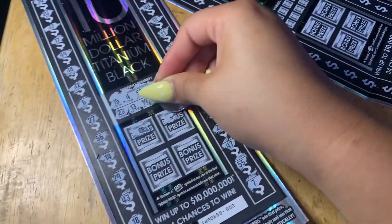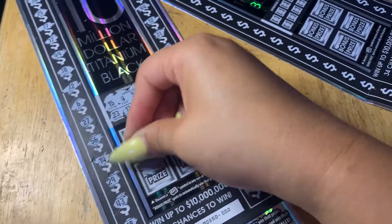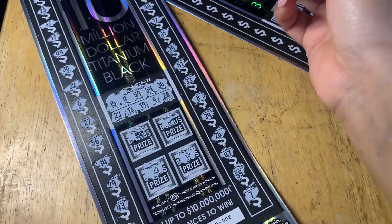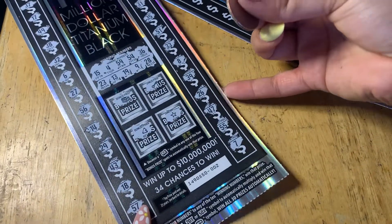We need that money. Come on, money, money, money. Nothing on ticket number two. Moving on to ticket number three.